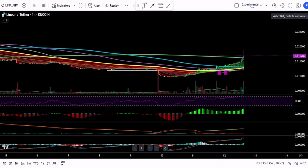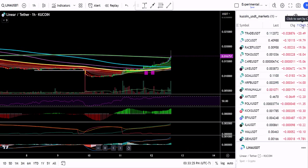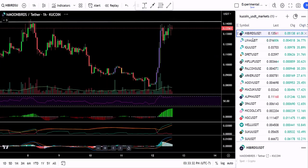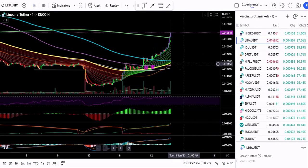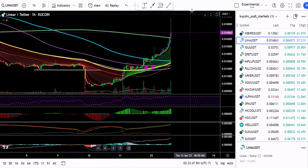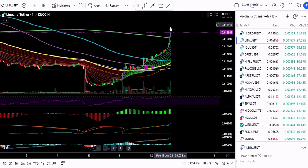I'm going to open my TradingView watchlist on KuCoin. HiBirds is currently at 61% profit for the day, and Lina was earlier the number one gaining coin. Lina since about last Saturday has done 100%, so that one has kind of hit a temporary peak.